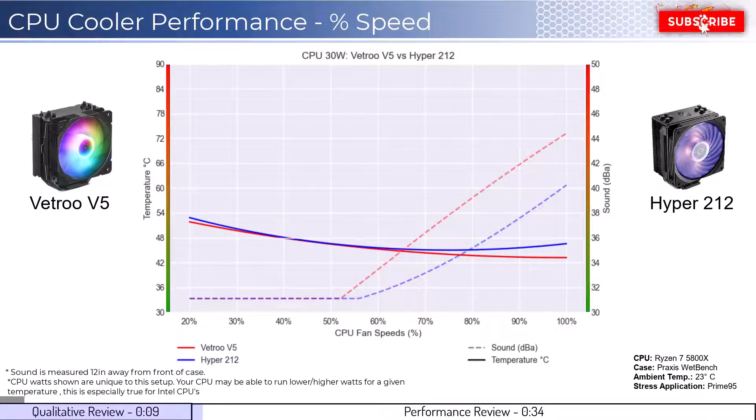Let's dig into the performance. We're going to cover two sets of graphs: one normalized by percent speeds and the second normalized by noise levels. Note that these graphs are created by using machine learning models to help break down the performance using over a million data points in an open case. This means that the performance may differ depending on your case's airflow and your CPU.